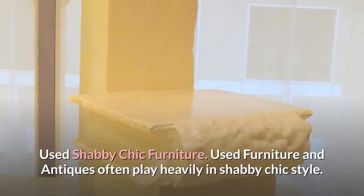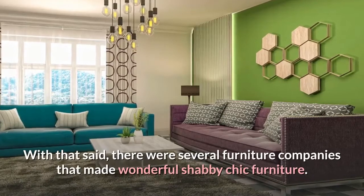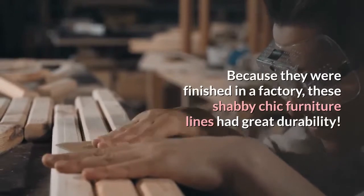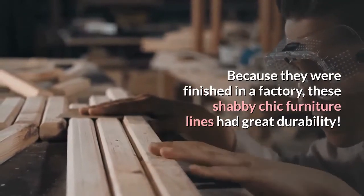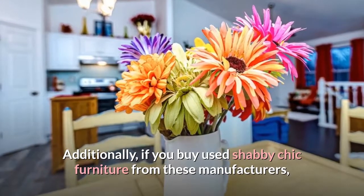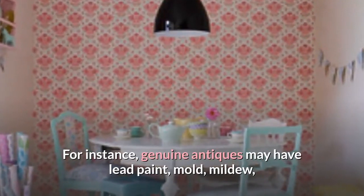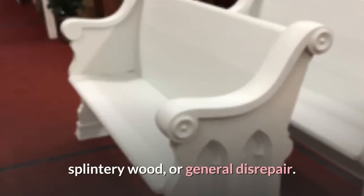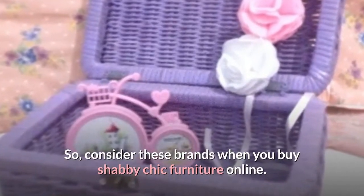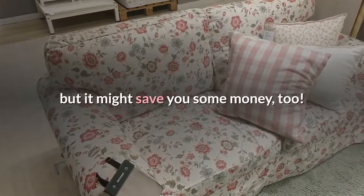Used Shabby Chic Furniture. Used furniture and antiques often play heavily in Shabby Chic style. There were several furniture companies that made wonderful Shabby Chic furniture. Because they were finished in a factory, these Shabby Chic furniture lines had great durability. If you buy used Shabby Chic furniture from these manufacturers, you will not have the worries of antique furniture — such as lead paint, mold, mildew, splintery wood, or general disrepair. So consider these brands when you buy Shabby Chic furniture online, as it might save you some money too.